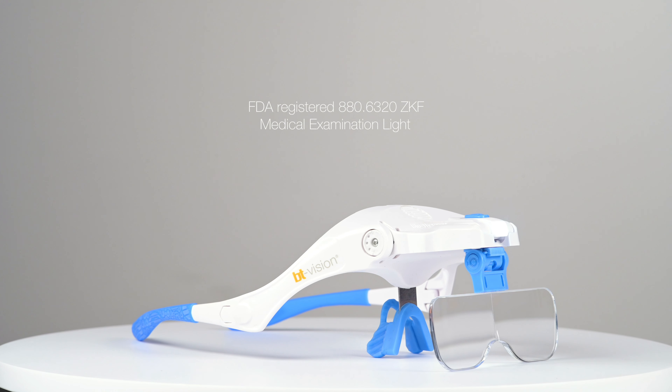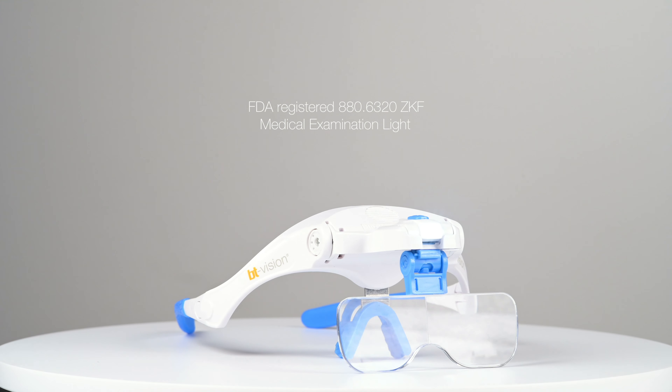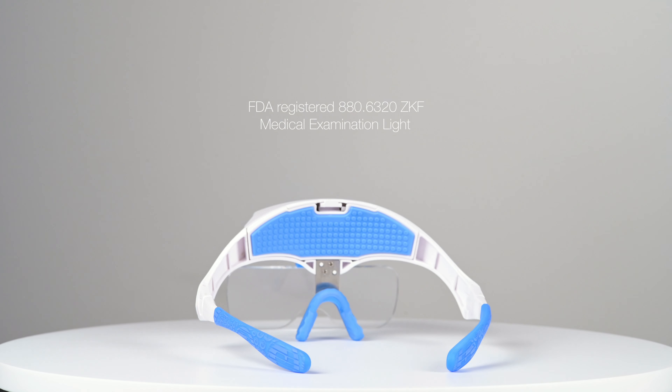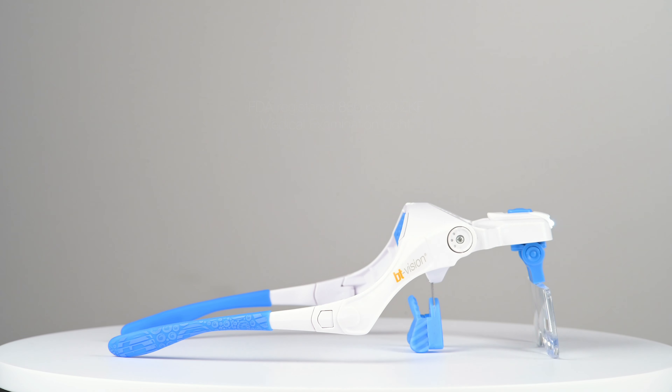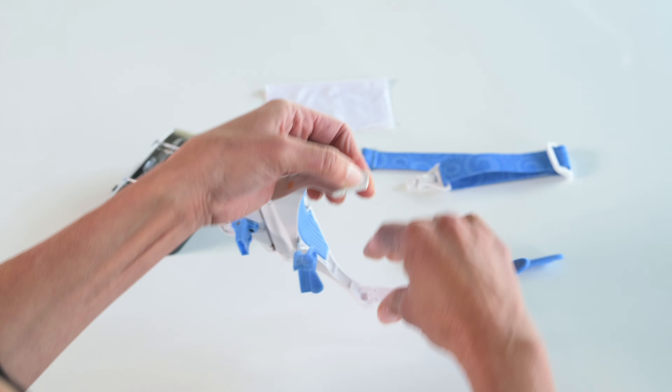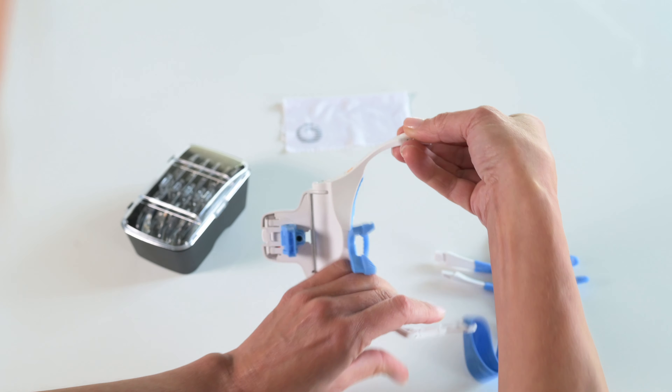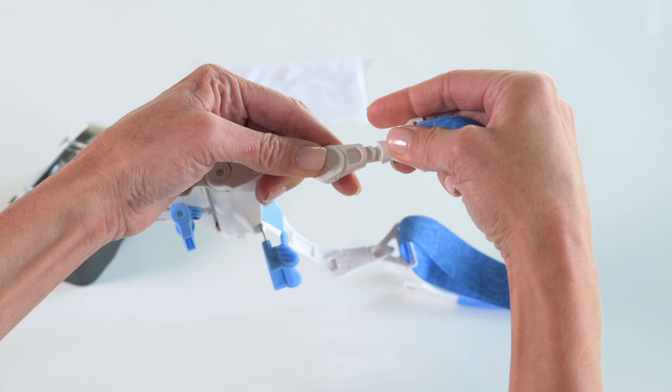The BT Vision 2.0 examination light has an ergonomic and fully adjustable sporty fit, including a lightweight agile profile. Skin therapists have the option of using the traditional sport glasses arms or the included elastic band for comfortable all-day wear.